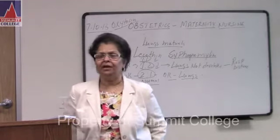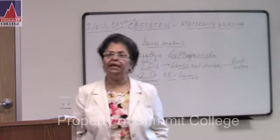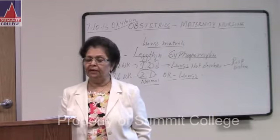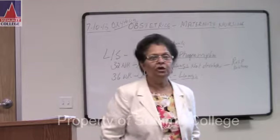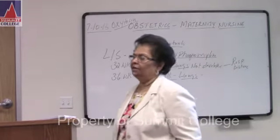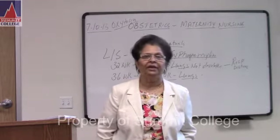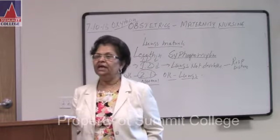Number two: shortness of breath. As the mother's pregnancy advances, it affects breathing — shortness of breath, respiratory problem. The respiratory rate is unchanged, but shortness of breath is present. Number three: GI — nausea and vomiting. We all know during pregnancy the mother feels nausea and vomiting. Why? Underline: HCG level is high. Increased human chorionic gonadotropin hormone causes GI problems — nausea and vomiting.